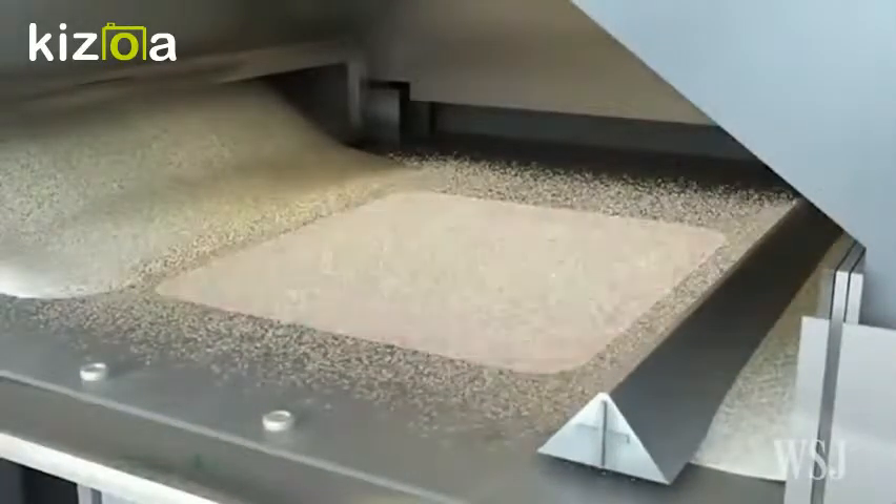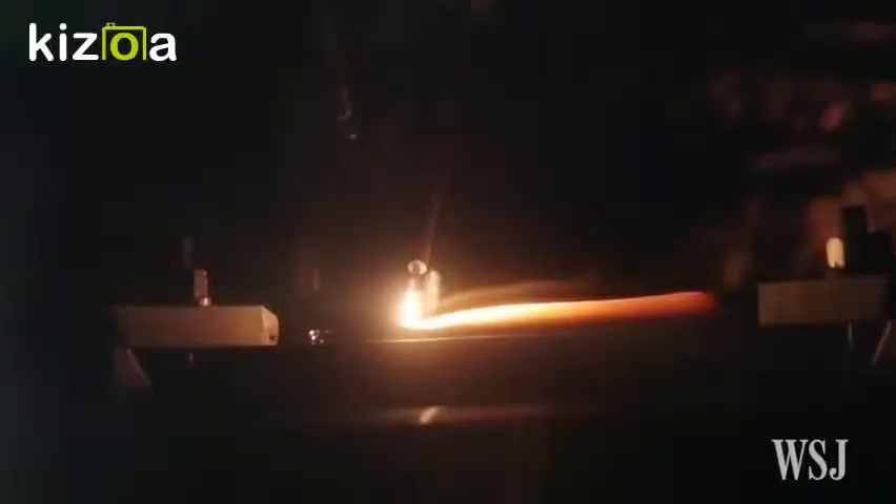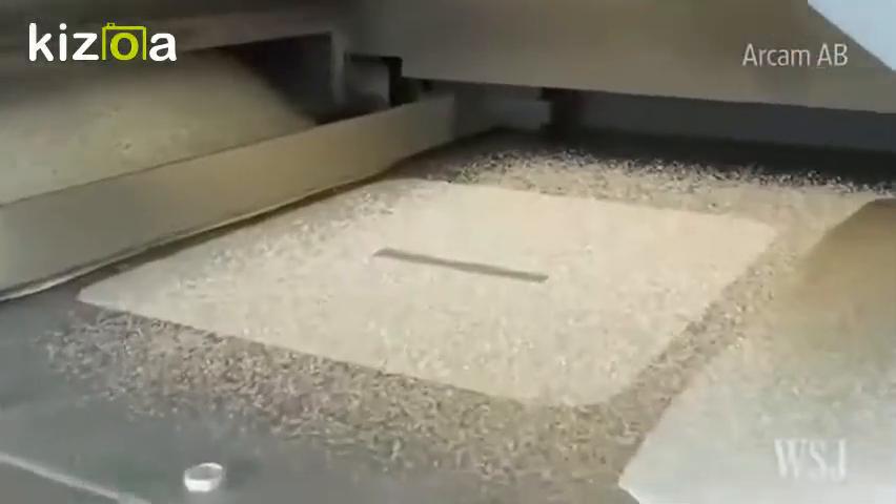The metal powder is spread in a thin layer inside the printer, across its entire work surface. Then, a high temperature laser or electron beam draws the design, fusing the powder into a solid layer. This process is replicated layer upon layer until the part is complete.